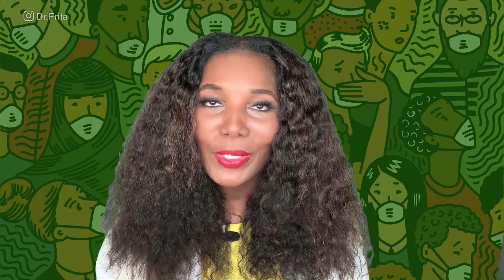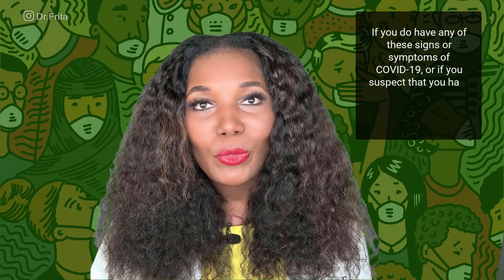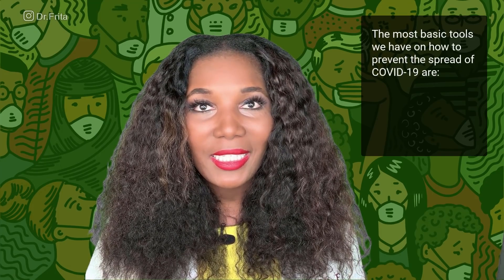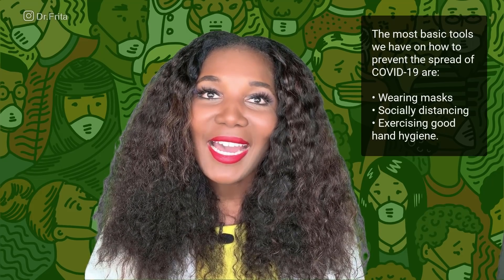Please be sure to watch my YouTube video on Influenza: The Flu Explained. If you do have any of these signs or symptoms of COVID-19, or if you suspect that you have been exposed to the virus, please contact your physician. If your symptoms are severe, and certainly if you are having respiratory distress or difficulty breathing, you need to be seen. You need to go to the emergency room or call an ambulance. There is great research being done on how to treat COVID-19 and on vaccinations for COVID-19. But the most basic tools we have to prevent the spread are wearing masks, socially distancing, and exercising good hand hygiene.